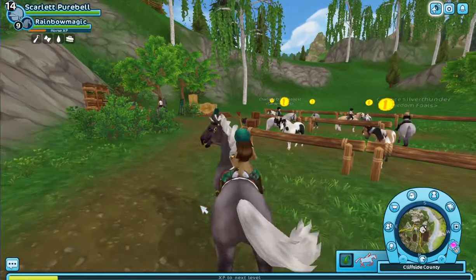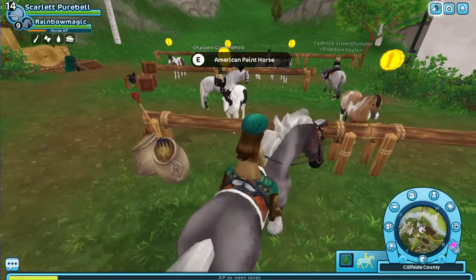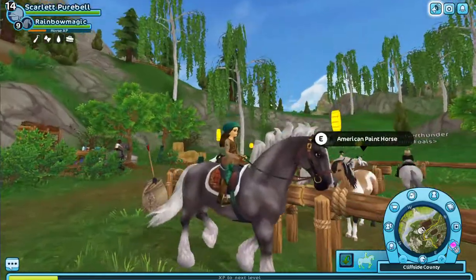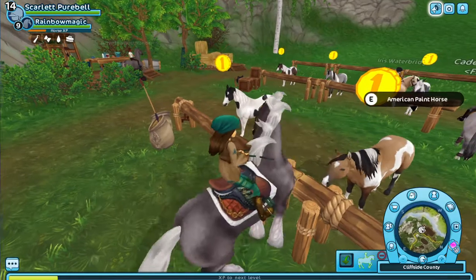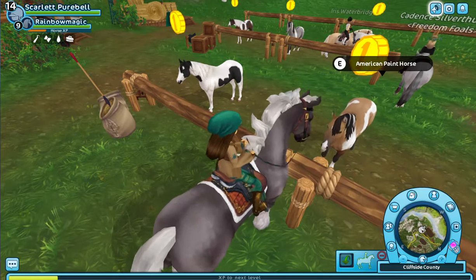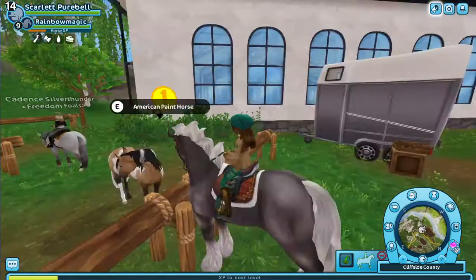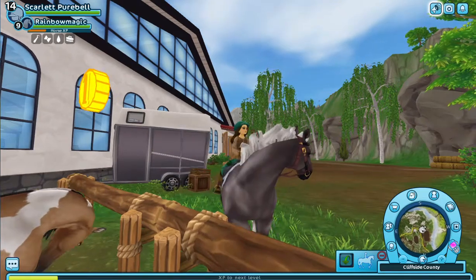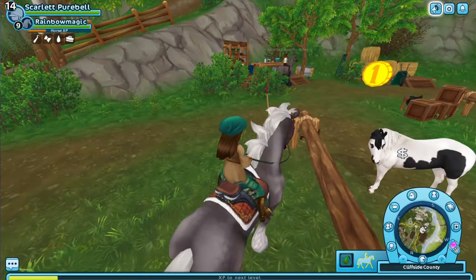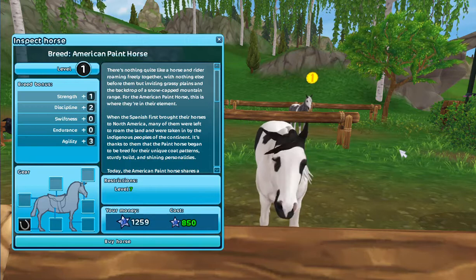Oh, these are beautiful! I like this one a lot — it's like a buckskin American Paint Horse. Oh, it's pretty! Back up, back up. All right, and this is a black and white one — oh, so cute!